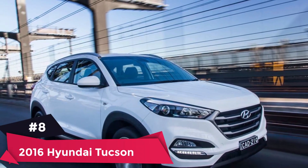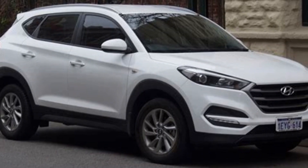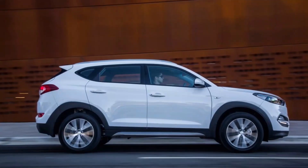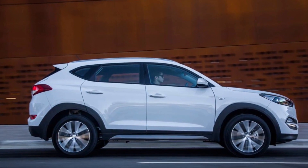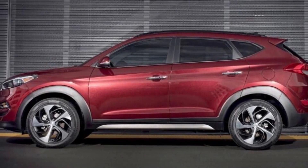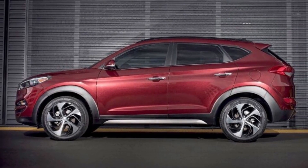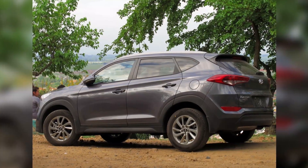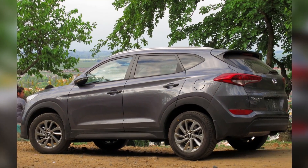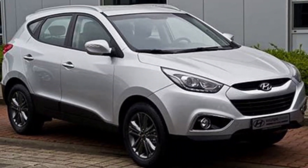Number 8: 2016 Hyundai Tucson. Average price paid: $15,857 to $21,814. Overall score: 9.0 out of 10. The 2016 Hyundai Tucson was fully redesigned for this model year, so it looks more modern and has a newer list of features. It has excellent predicted reliability, safety and total cost of ownership scores, and it was given the 2016 Best Compact SUV for the Money Award.